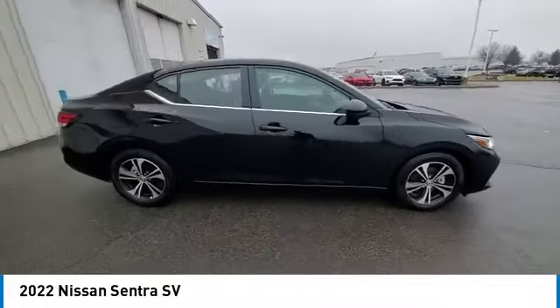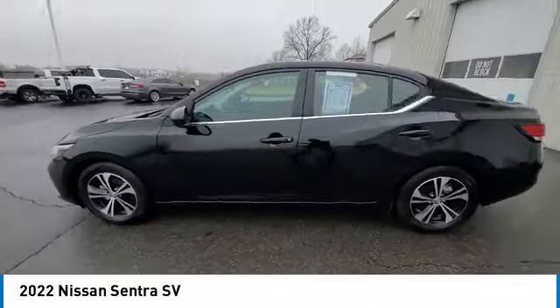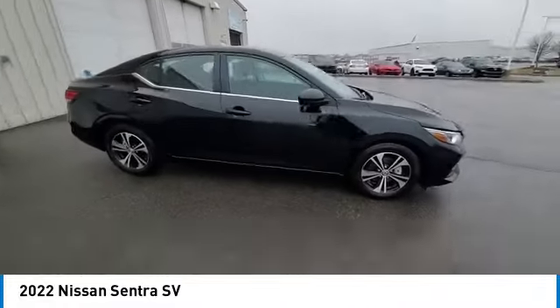Looking for the right vehicle? Check out the 2022 Sentra. With its spacious and versatile interior and stellar fuel efficiency, the Nissan Sentra is the obvious choice for anyone who wants to enjoy a stylish and comfortable ride.